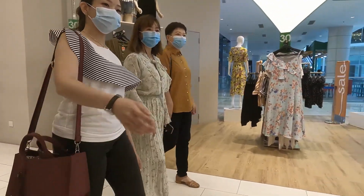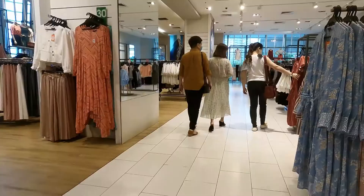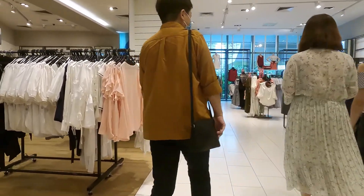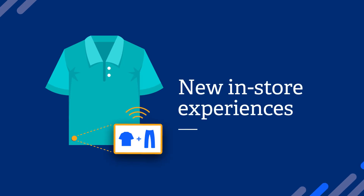Another trend we see is the need to make the physical retail experience more engaging and compelling to get consumers to actually enter a physical store. An unlikely source being used to change this experience is tied to the loss prevention tag. New technology based around low-cost, low-power Bluetooth wireless is allowing loss prevention tags to become an integral part of the shopping experience.